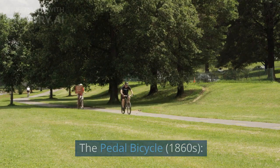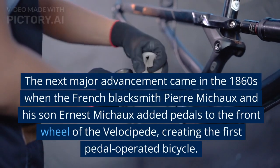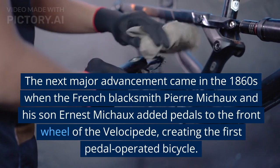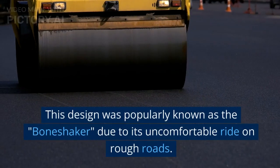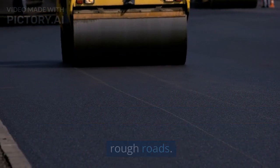The pedal bicycle, 1860s. The next major advancement came in the 1860s when French blacksmith Pierre Michaud and his son Ernest Michaud added pedals to the front wheel of the Velocipede, creating the first pedal-operated bicycle. This design was popularly known as the bone shaker due to its uncomfortable ride on rough roads.